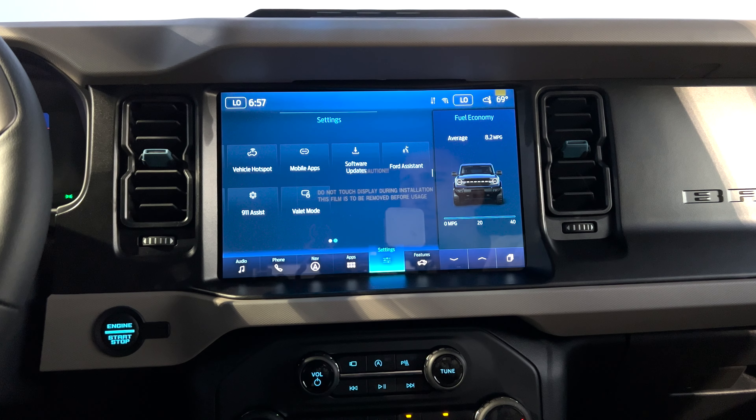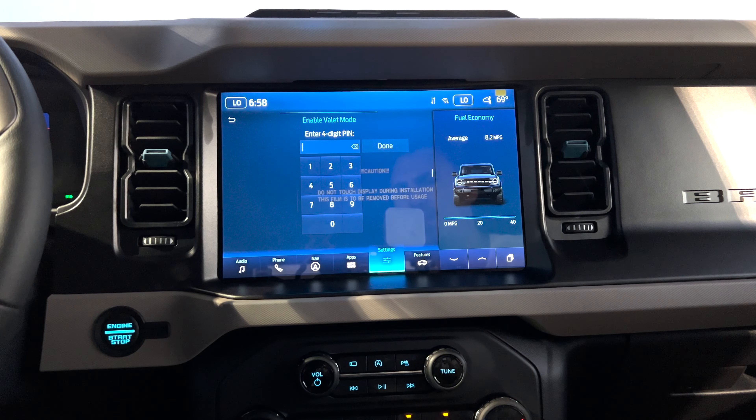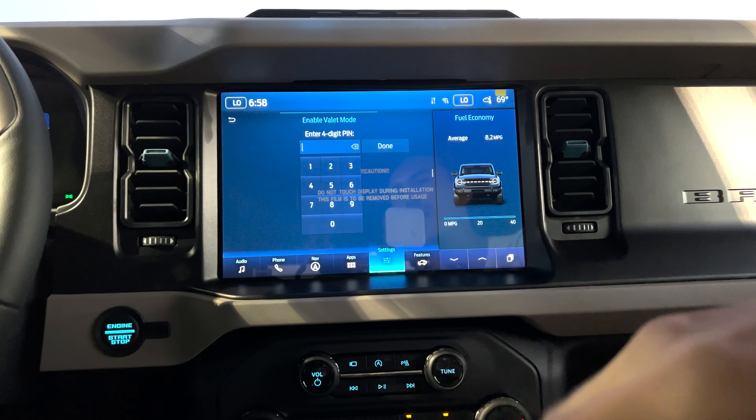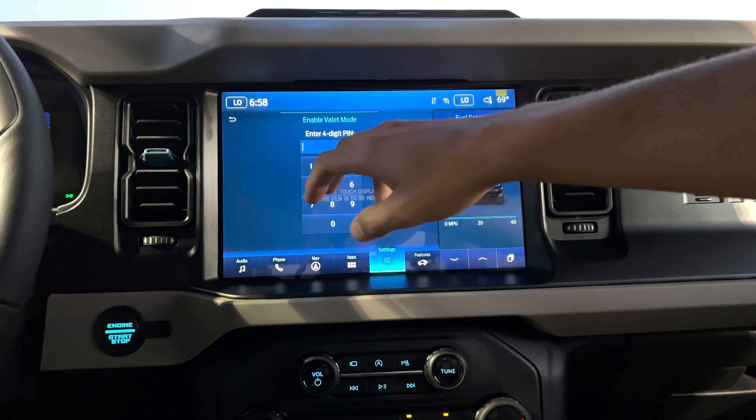The settings are really make or break, and they absolutely make this vehicle. You have valet mode where if you put in your custom digits and hand over the key to the valet, they won't be able to go over a certain miles per hour. They can't go on a joyride, drive your Bronco around the block, and possibly crash it. This four-digit pin really locks up your Bronco so that they're only going to the place you need them to go — and that is parking your car.